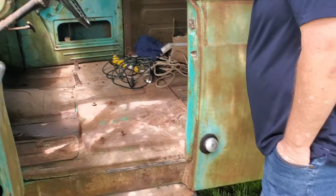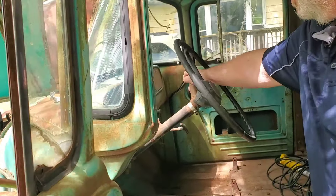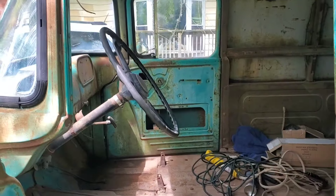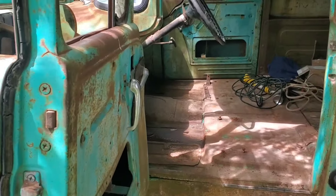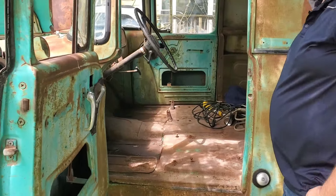On my other truck I'm moving the master cylinder up on top because I'm using the Dakota frame — we're going to cover that later on today. It's three on the tree. I've never worked with a three on the tree. Once I get it running, you're going to take it for a run. It's just your basic three on the tree — there's nothing special here.